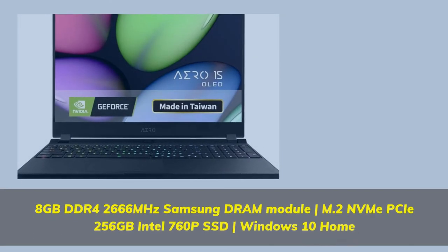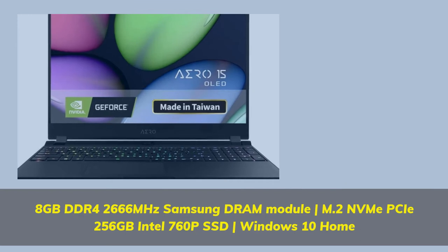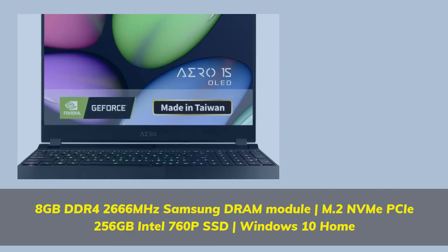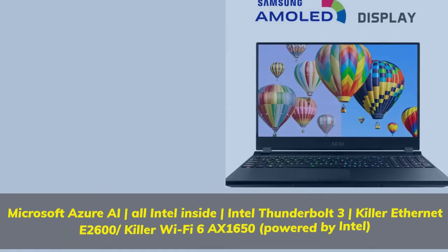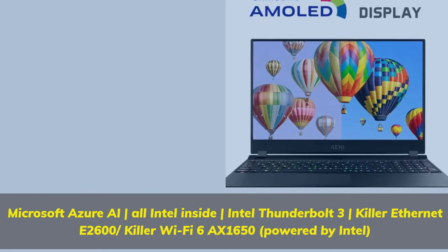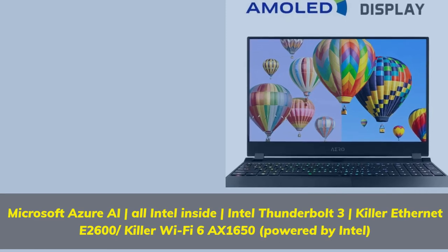8 gigabytes DDR4 2666 MHz Samsung DRAM module, M.2 256 gigabytes Intel 760P SSD, Windows 10 Home. Microsoft Azure AI, all Intel inside, Intel Thunderbolt 3, Killer Ethernet E2600, Killer Wi-Fi 6 AX1650, powered by Intel.